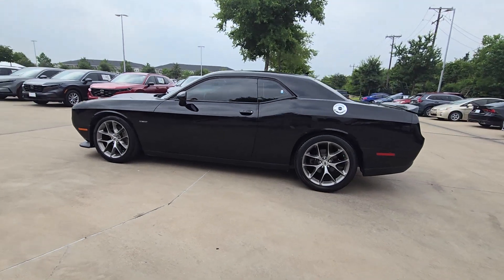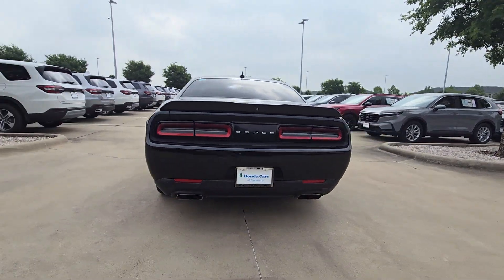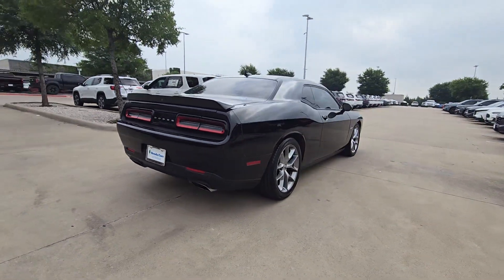Get into a car with value. 2019 Dodge Challenger. With less than 80,000 miles on the odometer, this vehicle stands out from the rest.